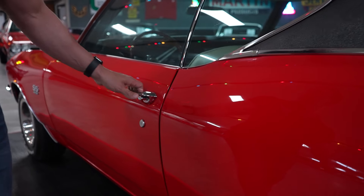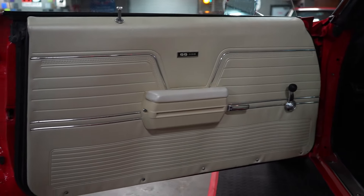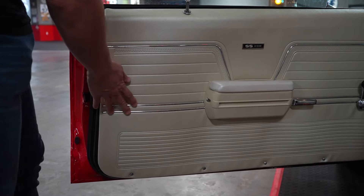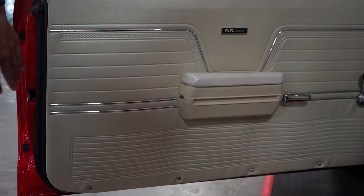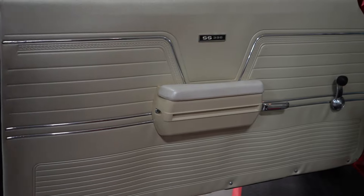Getting into the interior: white interior, black carpeting. The door panel on the driver's side is a little wavy — it does have a little bit of warping to it. I don't know if you can see it in the camera, but I'm telling you it's there so you can expect that when it shows up.